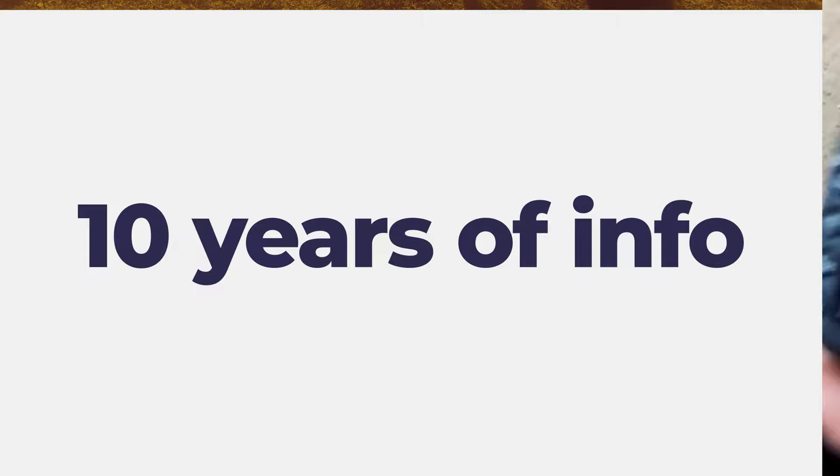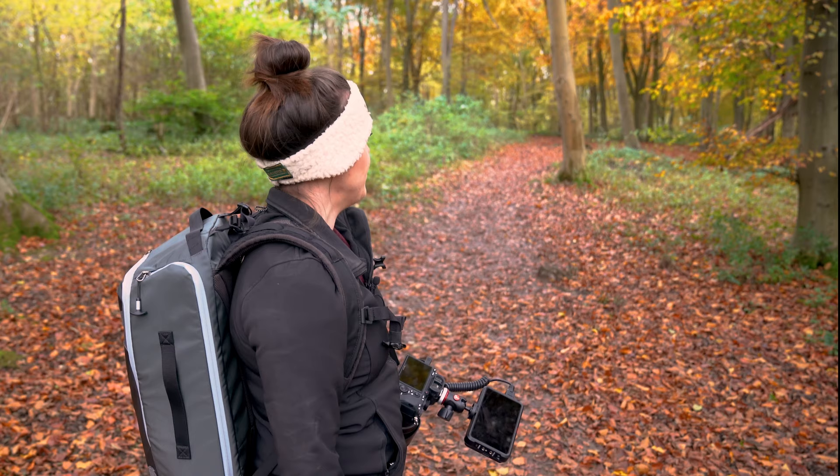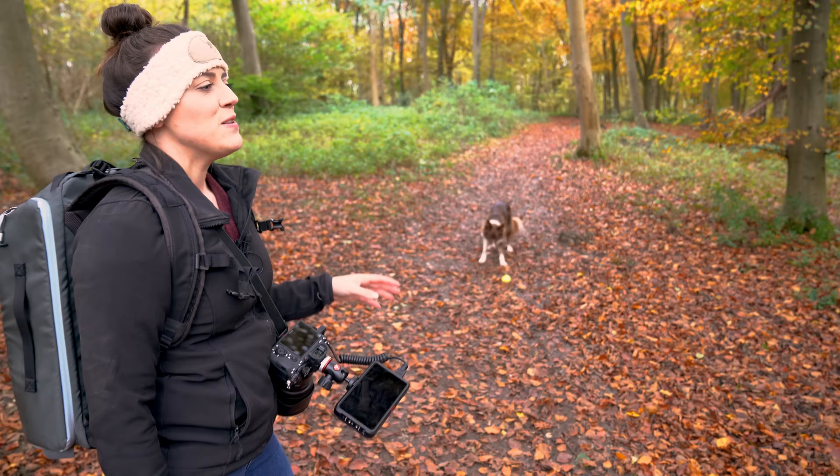Hi guys, welcome and welcome back — thanks so much for joining me today. We're in the woods and we're going to take some pictures of Pippi. We're in a new location I've never been to before. We're just going to try and take some pictures; it's quite close to home, which is good. Pippi's up there with us today — should give us quite a fun time.